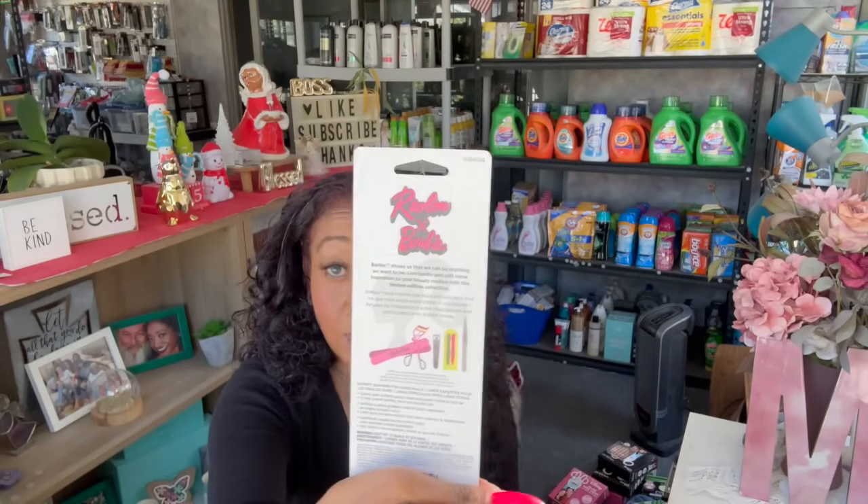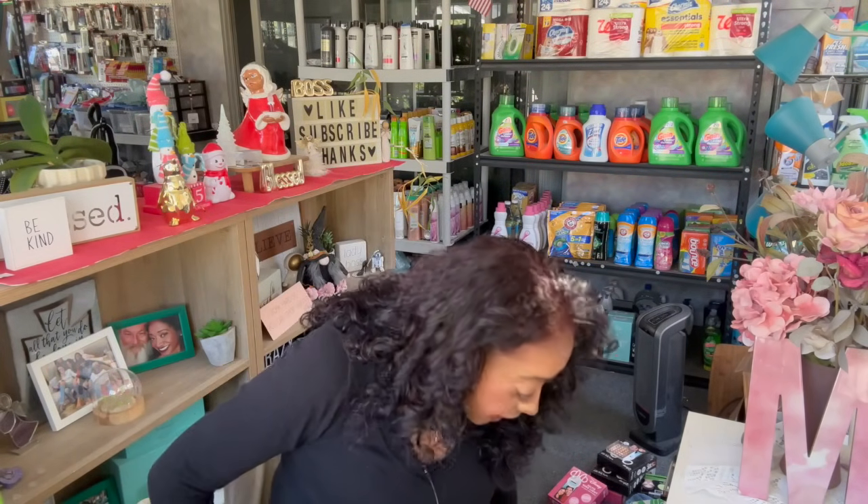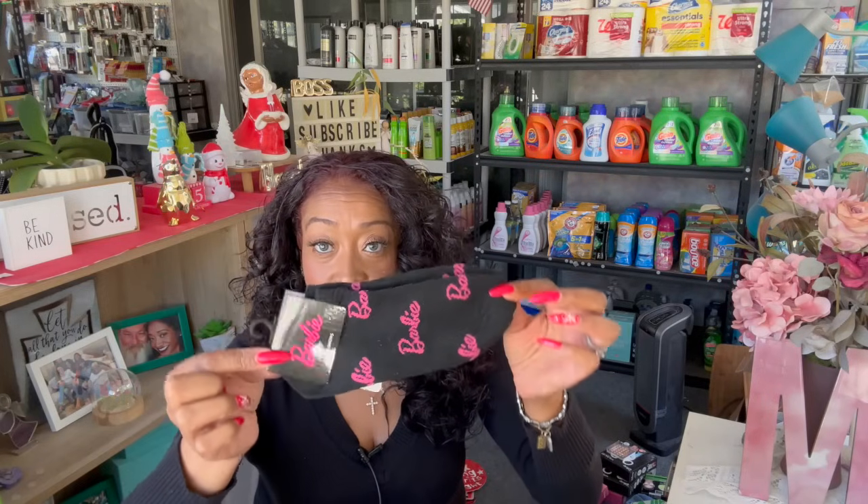Next thing I got was the Revlon Barbie nail files. I was thinking I'd do a Barbie-themed subscriber gift, so I grabbed this — isn't that adorable? It's by Revlon x Barbie for a dollar twenty-five. I also grabbed the Barbie socks from Dollar Tree for a dollar twenty-five. Together with the nail file, it could make a really cute little spa gift.